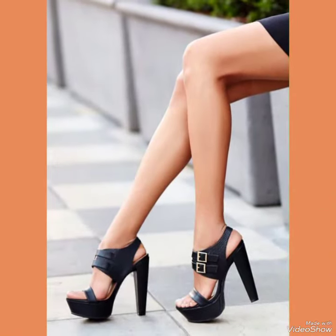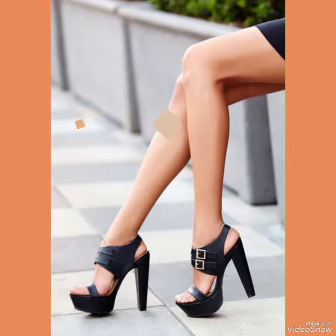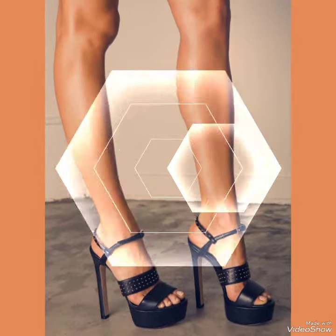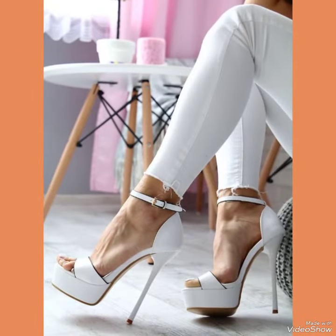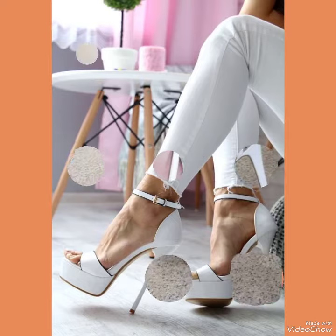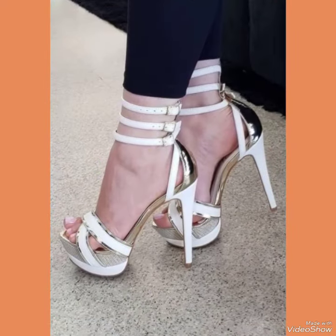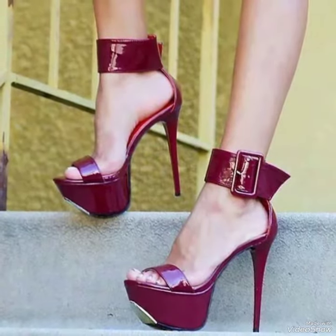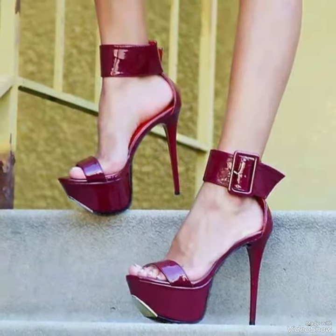Our sandals feature a sleek and slender high heel, perfect for elongating your legs and creating an illusion of height. The straps wrap delicately around your feet, providing a secure fit while showcasing your beautiful pedicure. Choose from a variety of colors and styles, from classic black to bold and colorful prints.